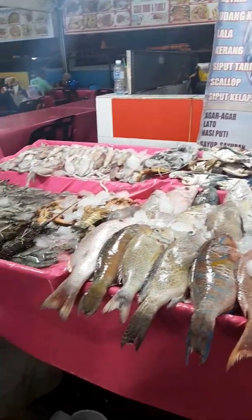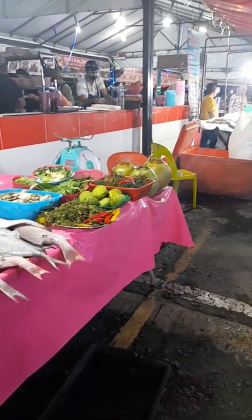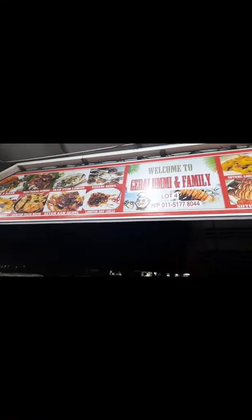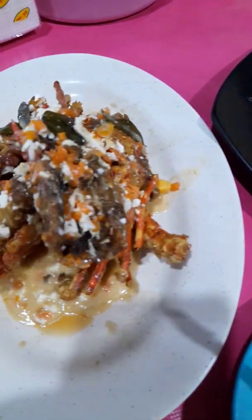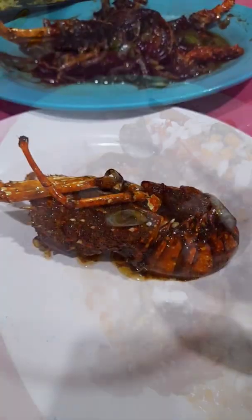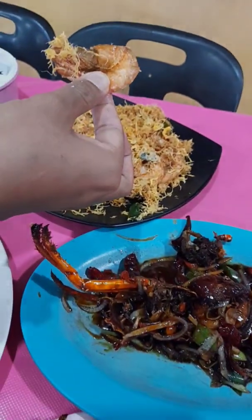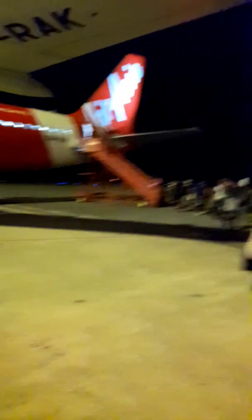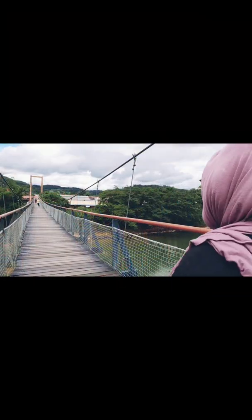Malam terakhir kami di Sabah, kami tidak melepaskan peluang untuk makan di Dataran Todak. Dataran Todak adalah tempat makan popular di Sabah dan menu popular di sini ialah lobster. Kami memilih gerai Umi dan Keluarga untuk makan malam kami. Memang puas hati bila dapat makan lobster yang sedap di sini. Berakhirlah percetian kami di Sabah dari Kundasang ke Kota Kinabalu selama 5 hari 4 malam. Banyak pengalaman menarik dan menyeronokkan yang telah kami dapat. Selamat tinggal Sabah, semoga berjumpa lagi.